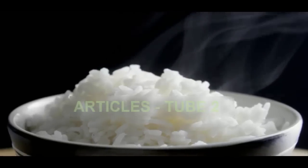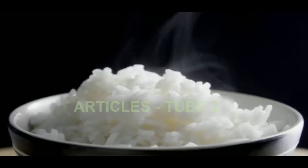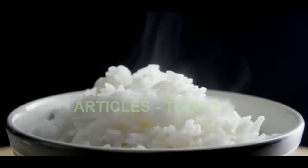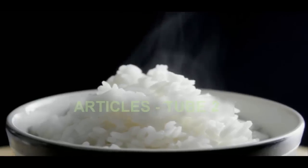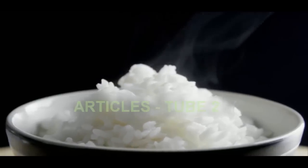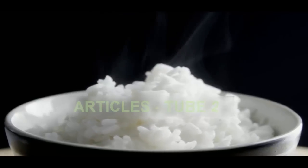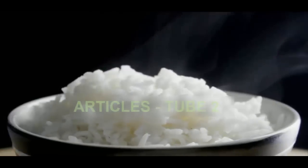It sounds too good to be true, but a simple change to the way rice is cooked could reduce its calorie content by 60 percent. Scientists in Sri Lanka have discovered that cooking rice with a teaspoon of coconut oil, then refrigerating it for 12 hours, more than halves the number of calories absorbed by the body.